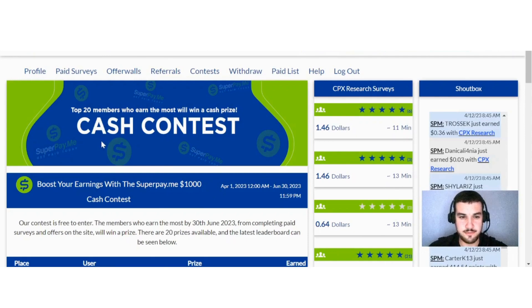SuperPayMe also offers you the chance to compete in contests. For example, their $1,000 contest is free to enter — the members who earn the most by June 30th, 2023 from completing paid surveys and offers will win a prize. There are 20 prizes available and a live leaderboard is shown on the site.